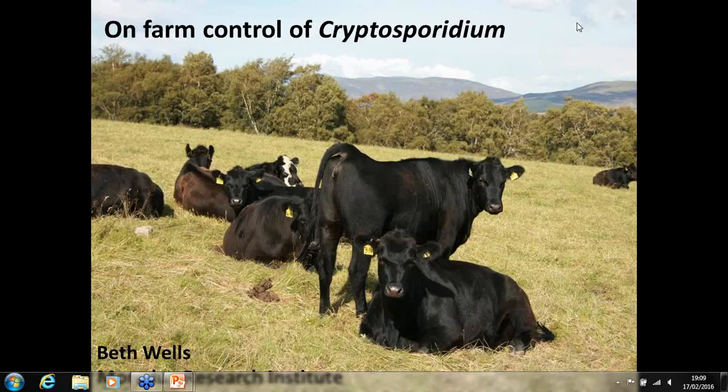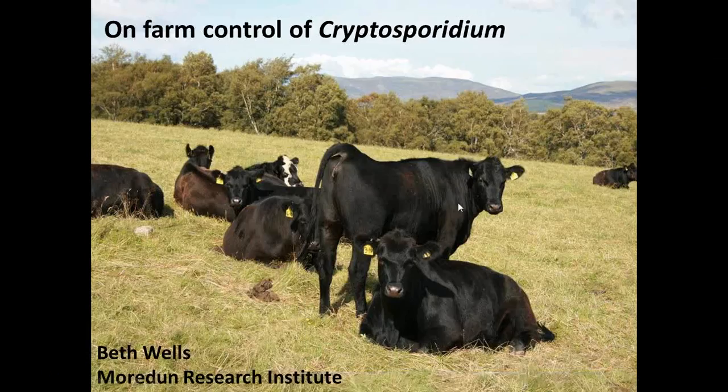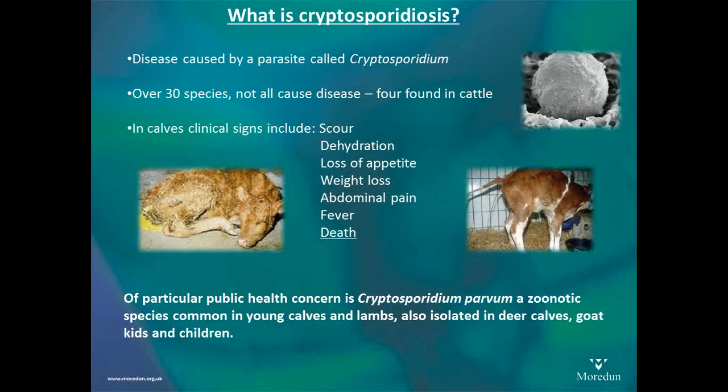My big interest is on-farm control. I'm hoping just to run through the latest from Moredun and from other researchers, how we apply that on-farm, and indeed a lot of our experiences with farmers who have had or continue to have a major Cryptosporidium problem. So first, a little bit about the background. Cryptosporidium is a parasite, and that's one of the first really important issues to grasp regarding treatment and how to control it.